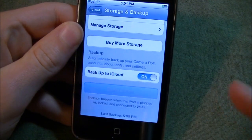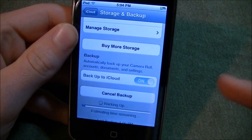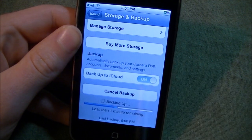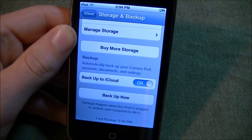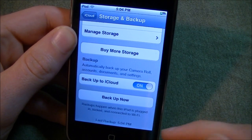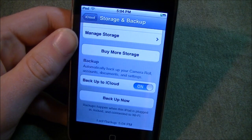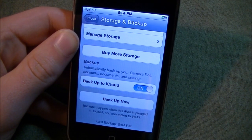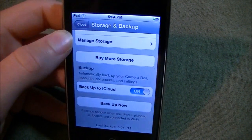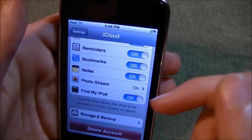Let's show you how to backup now. So you just click the backup. Now it starts spinning — it does whatever it does with the cloud. Here you can see it is backing up. Backups happen when the iPod is plugged in, locked, and connected to Wi-Fi. So that is when it automatically backs up to the iCloud.